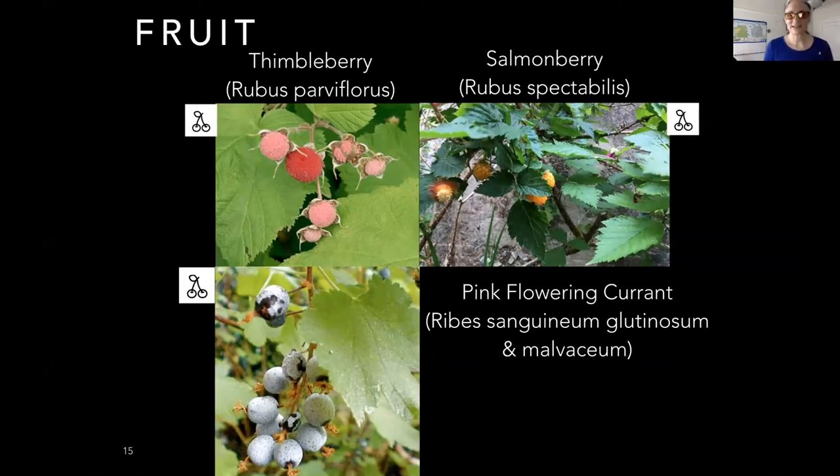Salmonberry is more particular and has impressive thorns, but it has a delicious fruit and bright hot-pink flowers. It wants a lot of water, so mine is going in a seep. It needs a tiny bit of sun to fruit, but will flower without any sun at all.